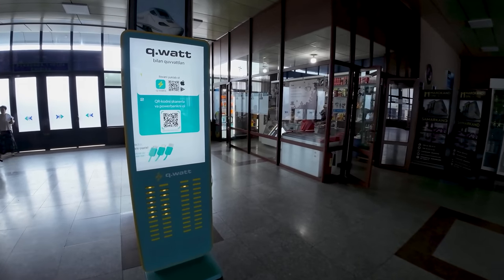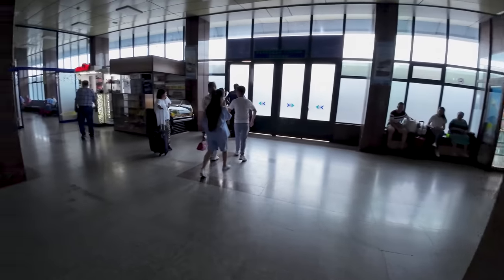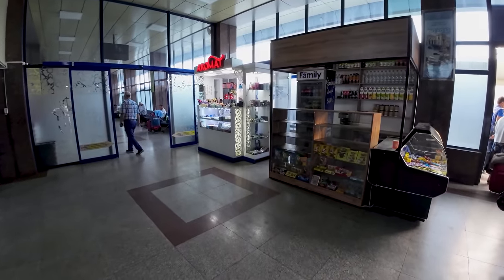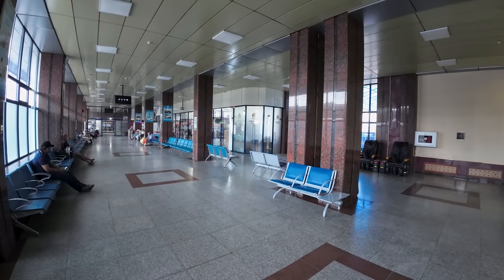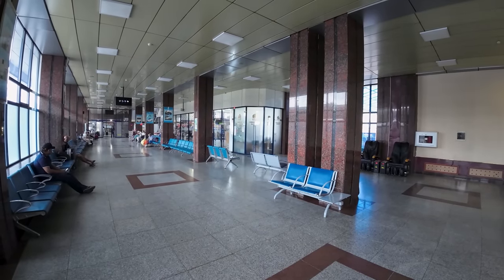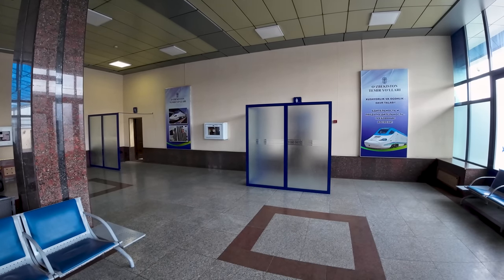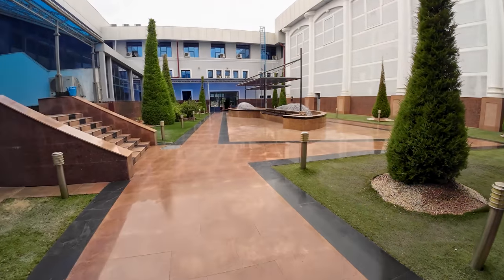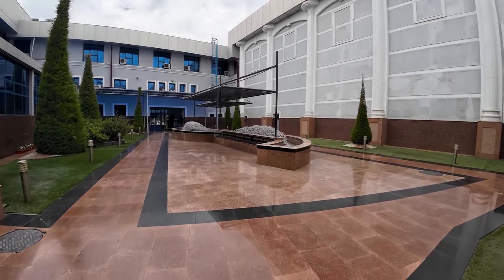Inside the station, you will find quite a few amenities, such as a power bank rental service as well as a small shop. Down here there's a small waiting room with more seating and kiosks. It's also inside the waiting room where you'll find the station's toilets. From the waiting room, you can also access a small outdoor space — though I'm sure it's nice, it's not ideal during peak summer when it's 37 degrees here in Tashkent.